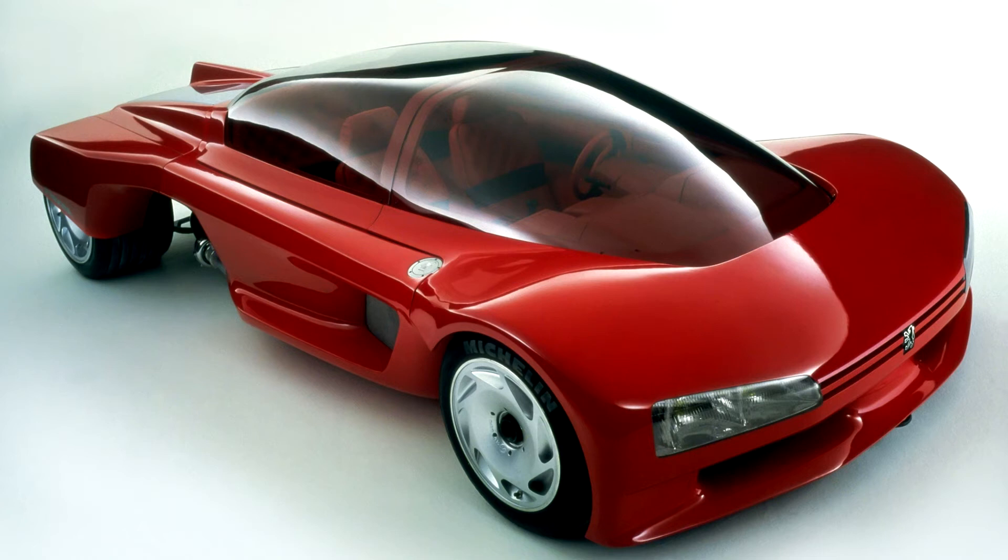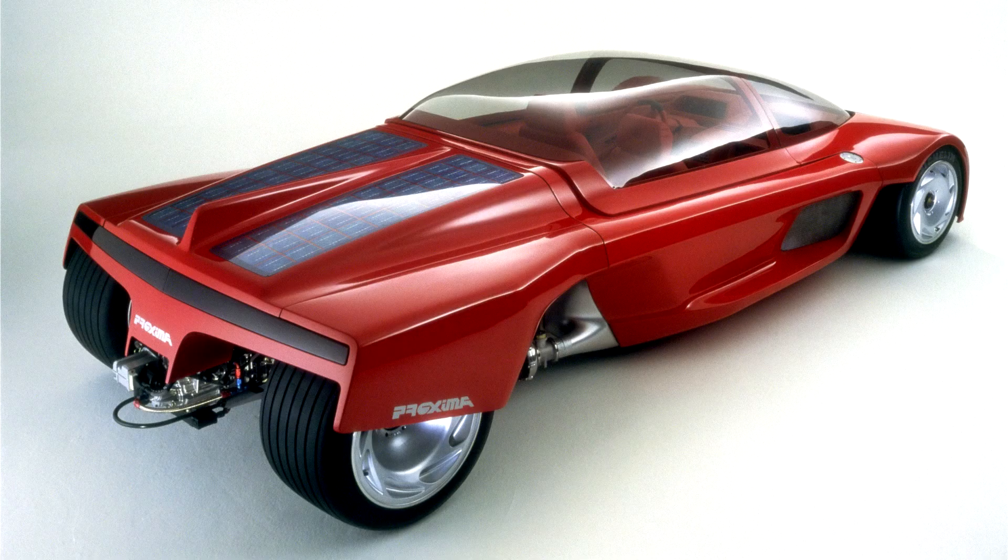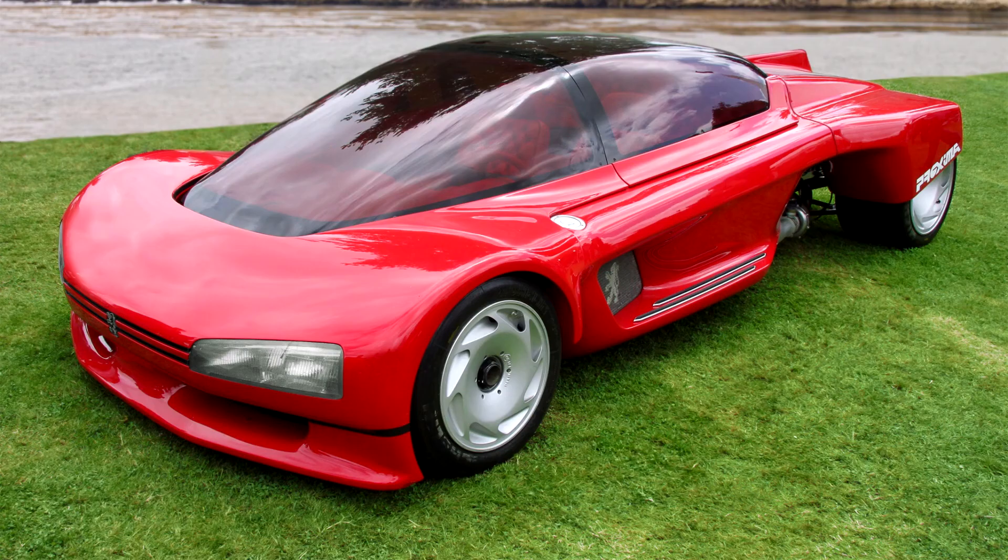Another detail we can see in the Peugeot Proxima Concept is that the rims are designed to reduce air resistance. This simple but somewhat plain design would also be one of the main designs that Peugeot would later use on cars like the Peugeot 206, with the plastic hubcaps that hide the black iron wheels. In theory, you could say you are driving a Peugeot 206 with approximately the Peugeot Proxima Concept car wheels.